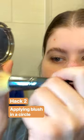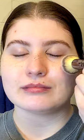The second hack is meant to give the face an overall color in a rush. You apply blush with a big fluffy brush in a circular motion around the eye. It's meant to give color to the cheeks, eyelids, and temples in one motion. I'm not sure if my brush wasn't fluffy enough or my blush wasn't pigmented enough, but I didn't really see much of a difference with this one compared to my normal blush application.